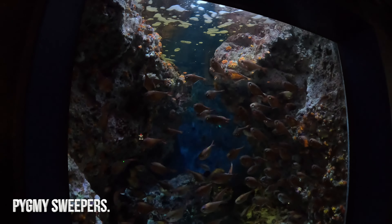These ones are called Pygmy Sweepers and they are my favorite fish here so far. They are just buzzing around in there.